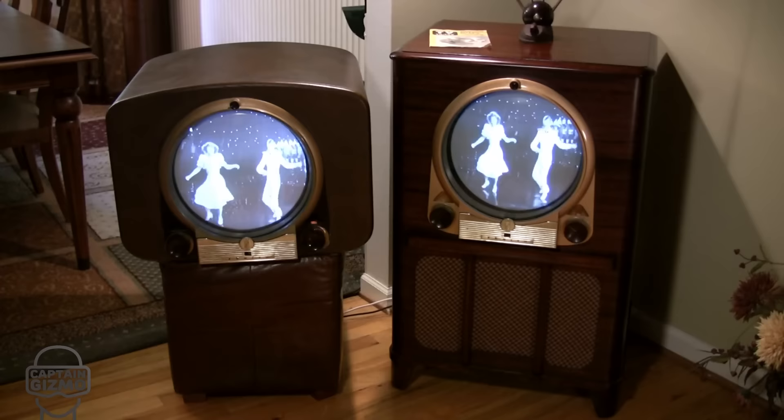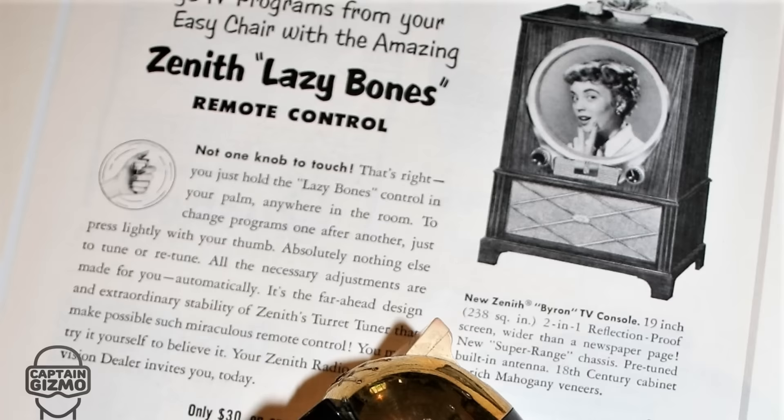The 1950s brought us the short-lived porthole televisions, but most importantly, it brought us the NTSC color standard.